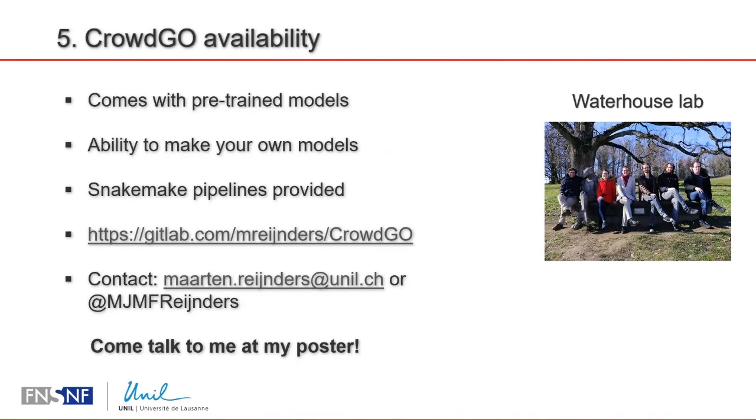Finally, I want to emphasize that while CrowdGo comes with pre-trained models, you also have the ability to make your own models, so any current or future gene ontology prediction method can potentially be used with CrowdGo to increase its performance. You can find CrowdGo on my GitLab, and tomorrow at 1pm at BCC West I also have a poster where I can talk more about methods or discuss using CrowdGo in your research. Thank you for listening.